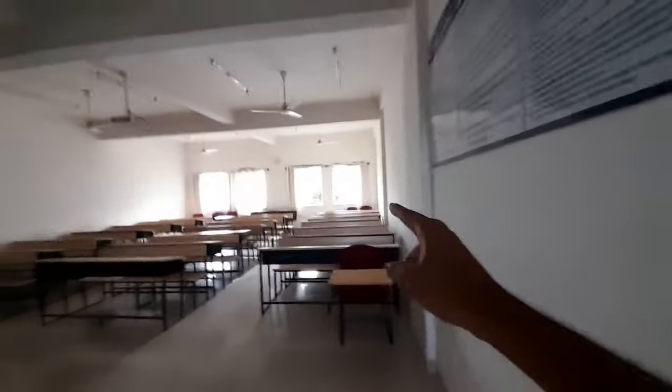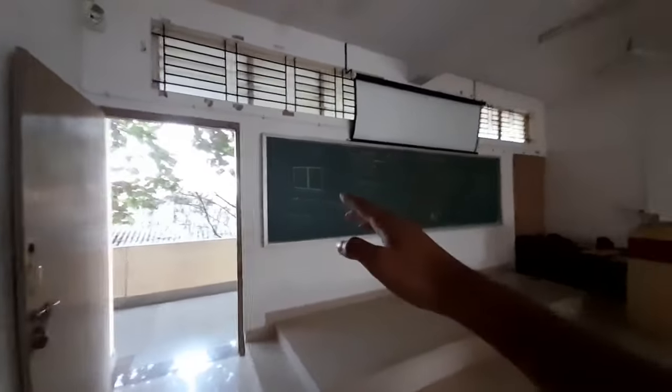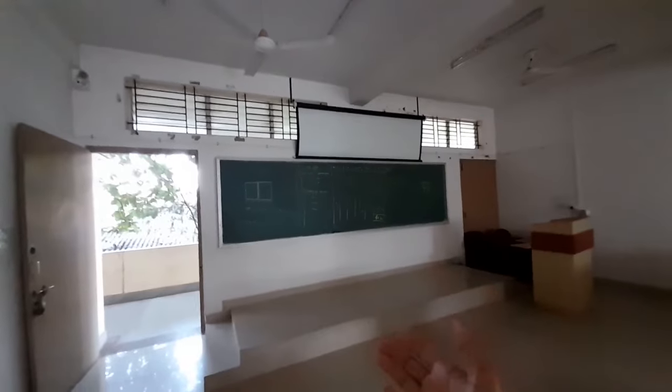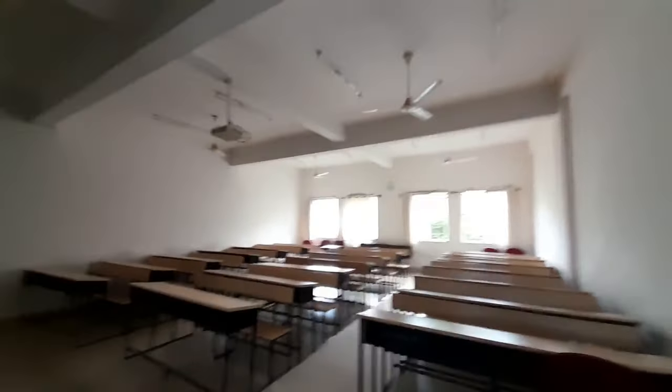This is what a classroom in Silver Jubilee looks like. There are smart boards, but not for every section — for some sections there is a smart board and for some there isn't. For about 99% of classrooms there are smart boards. For this particular one there is a whiteboard, and there is also a projector. This is mainly what you can expect out of the Silver Jubilee classroom.